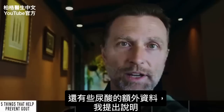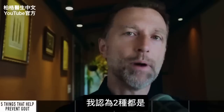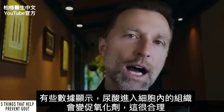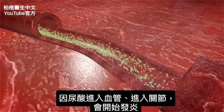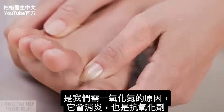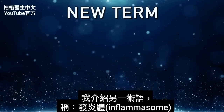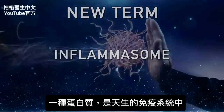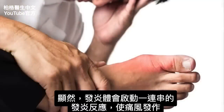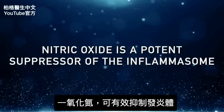There's also some additional data about uric acid: is it an antioxidant or a pro-oxidant? I think it's both, because there's data showing that when it gets into the tissues intracellularly, it becomes a pro-oxidant. This makes sense because if uric acid gets into your arteries or into the joint, it starts creating inflammation. That's why we need nitric oxide — it's both an anti-inflammatory and an antioxidant. There's another term I want to introduce: the inflammasome, a protein within the immune system you're born with. This inflammasome triggers a cascade of inflammatory events during a gout attack, and nitric oxide is a potent suppressor of this inflammasome.